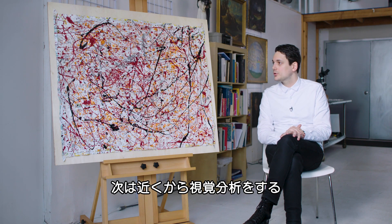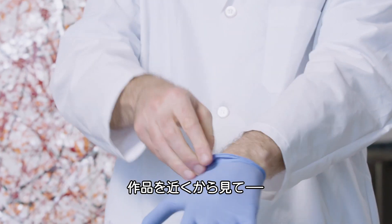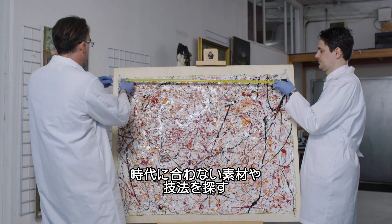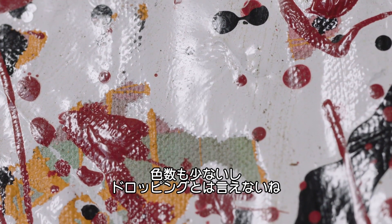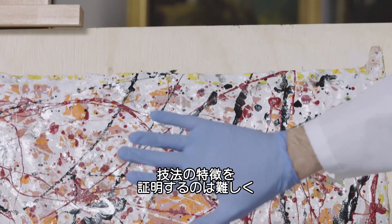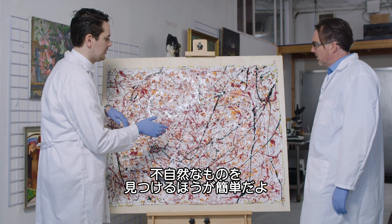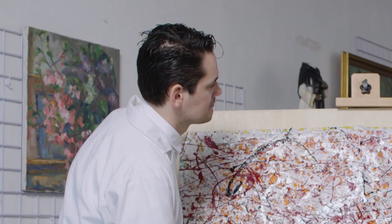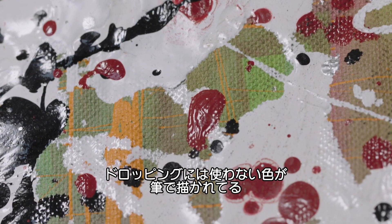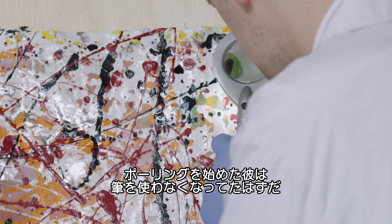The next step is a close-up visual analysis. We're looking closely at the painting to find anachronistic materials and techniques — something uncharacteristic of a given author or a given time. It's a very, very thin layer. Look at how many colors aren't in the drip layers. It's easier to find things that are out of place, things that should not be there. Look at these underlying colors — there's a yellow and a green, and neither appear in the drip patterns. That's done with a brush. It's rather strange, because when Pollock started doing the poured paintings, he really didn't brush much anymore.